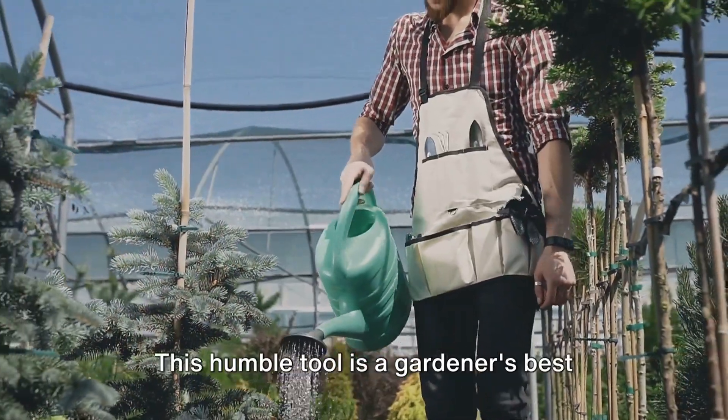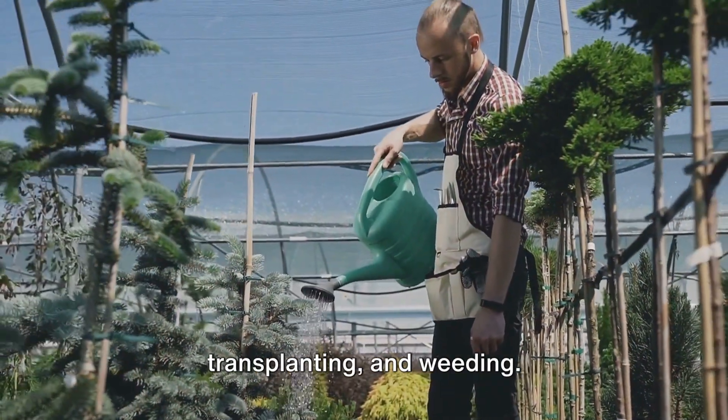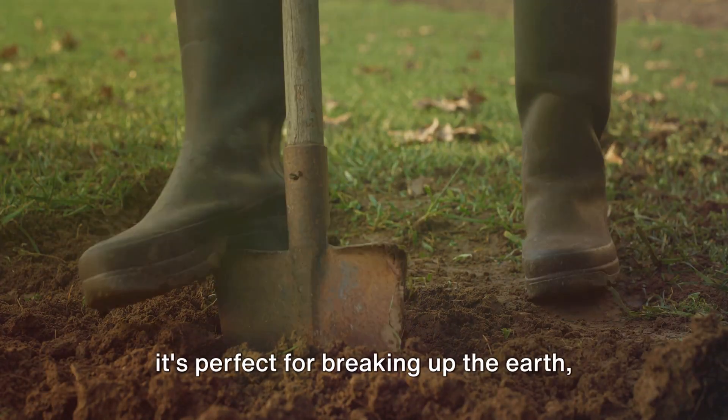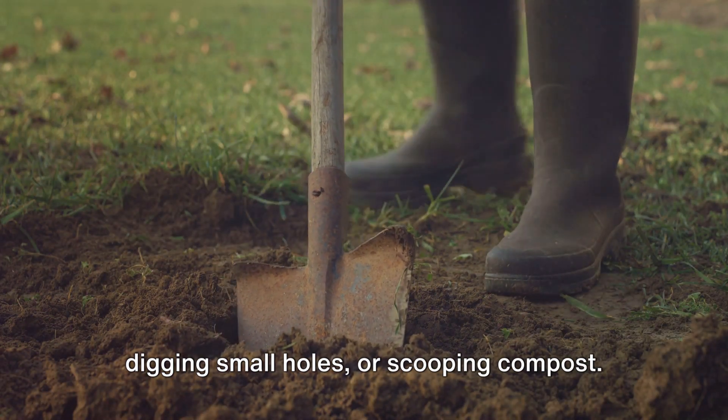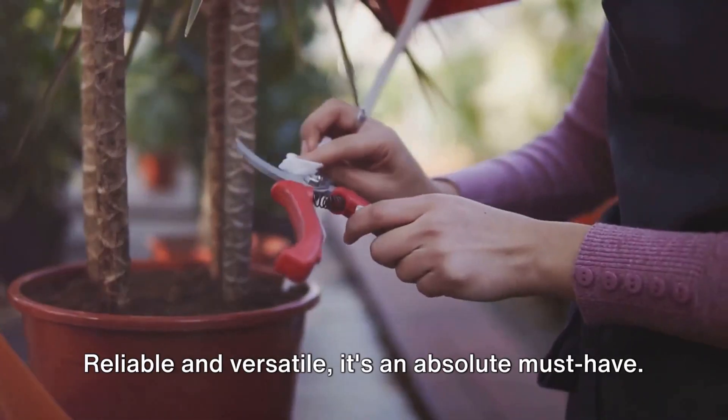Let's start with the trowel. This humble tool is a gardener's best friend when it comes to planting, transplanting, and weeding. With its sturdy handle and pointed blade, it's perfect for breaking up the earth, digging small holes, or scooping compost. Reliable and versatile, it's an absolute must-have.